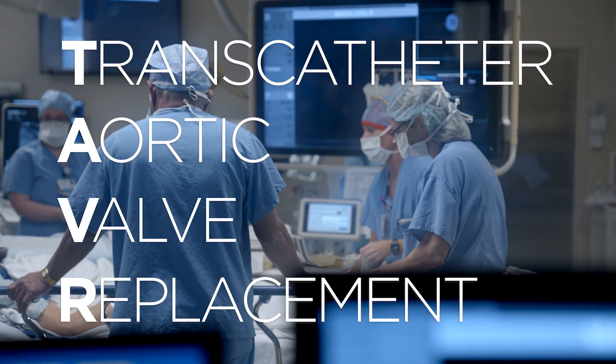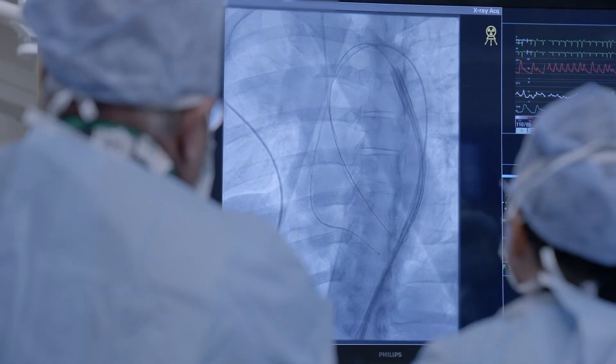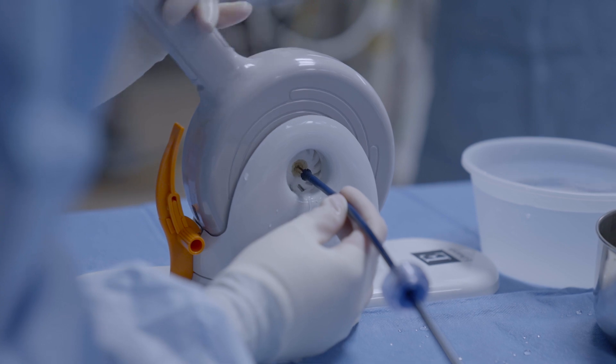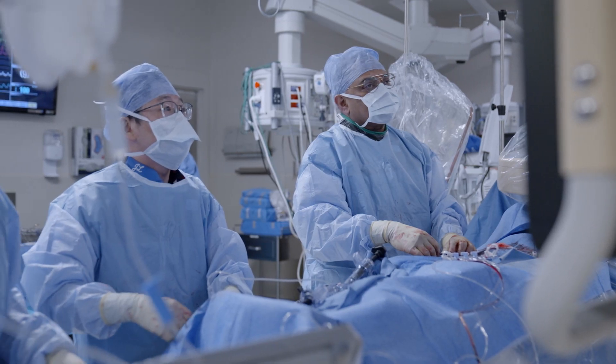TAVR stands for transcatheter aortic valve replacement and it's a less invasive alternative to open-heart surgery. For most of the patients, elderly patients, we don't need to really do an operation. We just go into the groin and pass the catheter system across and place the valve across the old aortic valve.